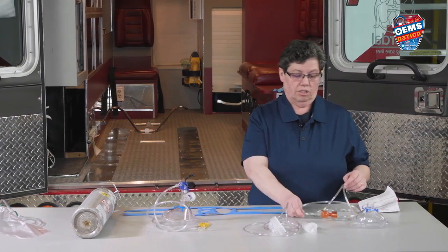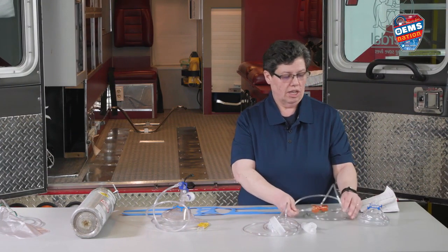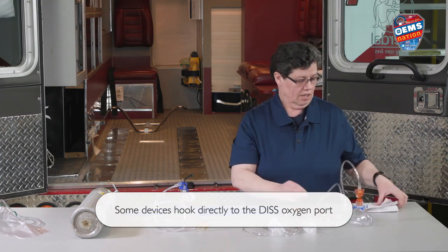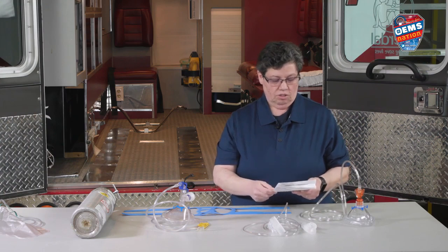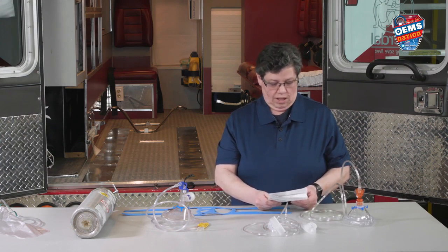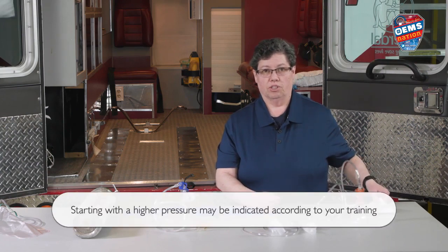Over here we have a different device — same idea. This just hooks up to your oxygen tank. With this particular device, it hooks up like this, and you have directions that come with your package. If you're going to do 5 centimeters of pressure, it's 8 liters per minute. If you're doing 10 centimeters, it's going to be 12 liters per minute. You should pretty much always start with 5 and see how your patient does.